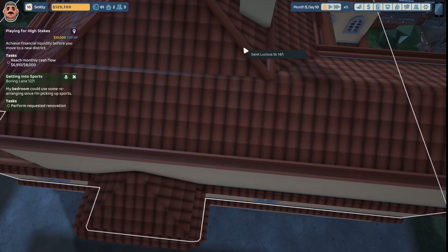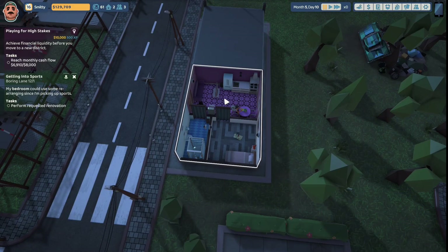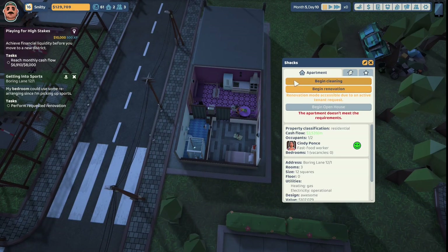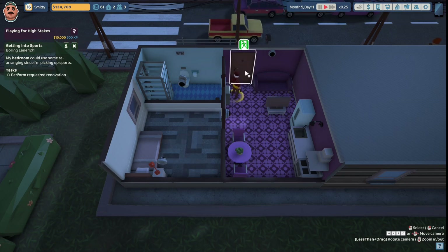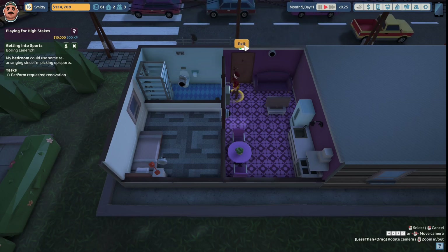In our last episode, one of our tenants wanted to get into sports, so we have to go over there and renovate their bedroom. Here we are at Boring Lane. Let's get in here and begin the cleaning. You can pick this up, Uncle Steve. And since we're going to be renovating her bedroom, we are going to add that trash can. That looks to be all of it. You can head on out.